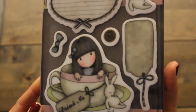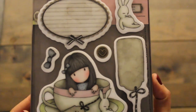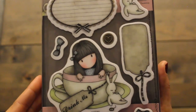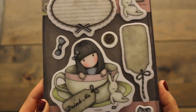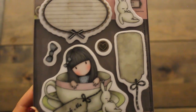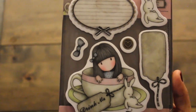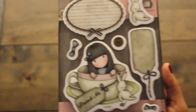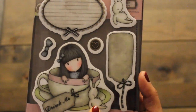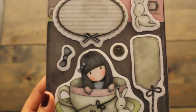Next up we have this adorable tea time themed stamp set. I've always wanted this — I've seen it on Amazon, that's usually $12 or more for the set. And it was on sale for $5.63 on Blitzy.com. Just to show you how much bigger it is from the mini stamps — look how adorable, that cute little rabbit and this girl. I just can't wait to use this in my card making, packaging, and also my flip books.